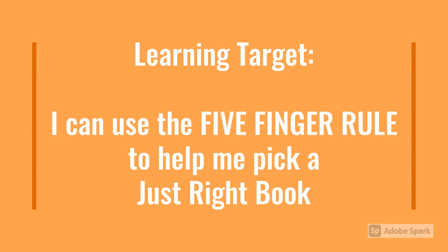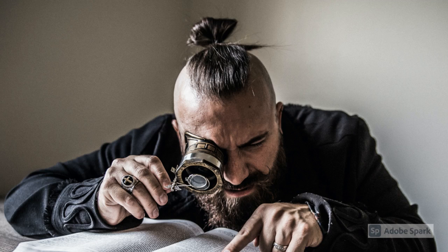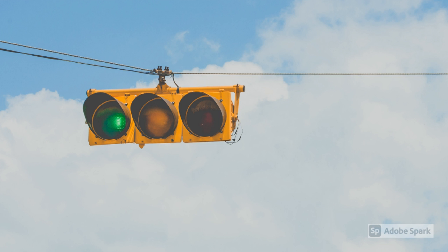Today's learning target: you'll use the five-finger rule for picking a just right book. Have you ever had a book in your hands and wondered if it was just right for you to read? You don't want a book that's too easy to read or too hard to read.